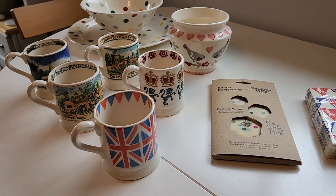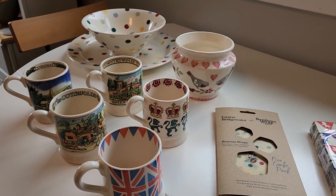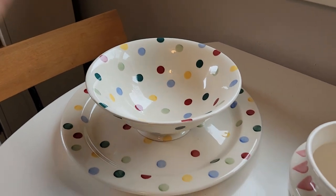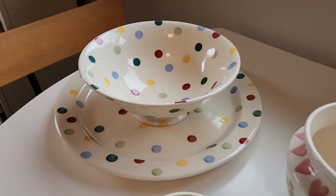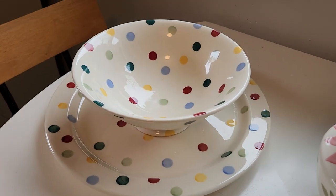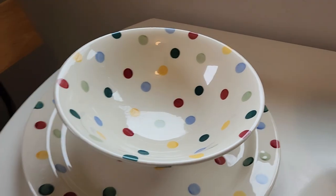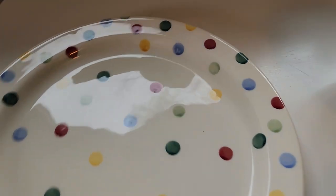We've really liked their pottery and gotten a few pieces now. It started basically with the Great British Baking Show — we saw one of these, like a polka dot mixing bowl, and it took us forever to figure out who made it. We finally found out it was Emma Bridgewater. So here's a medium serving bowl and a platter, both in the polka dot.